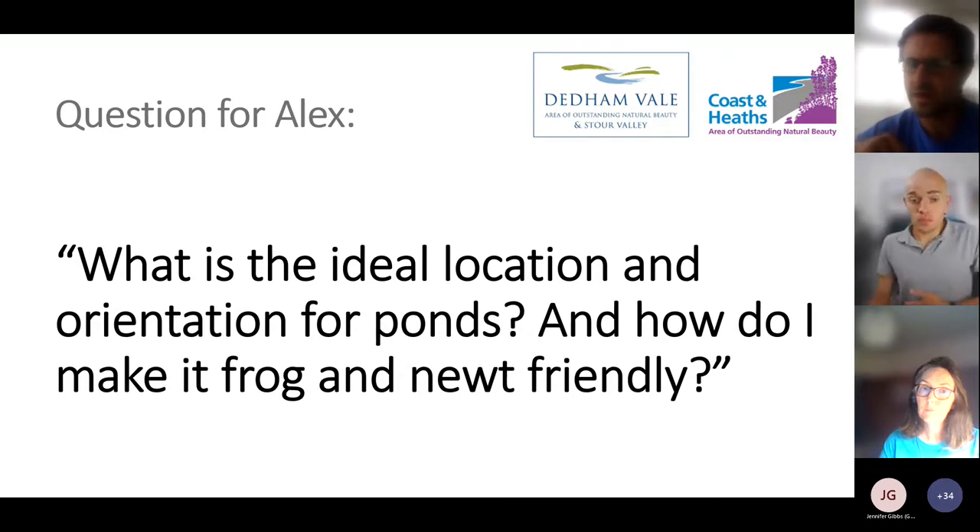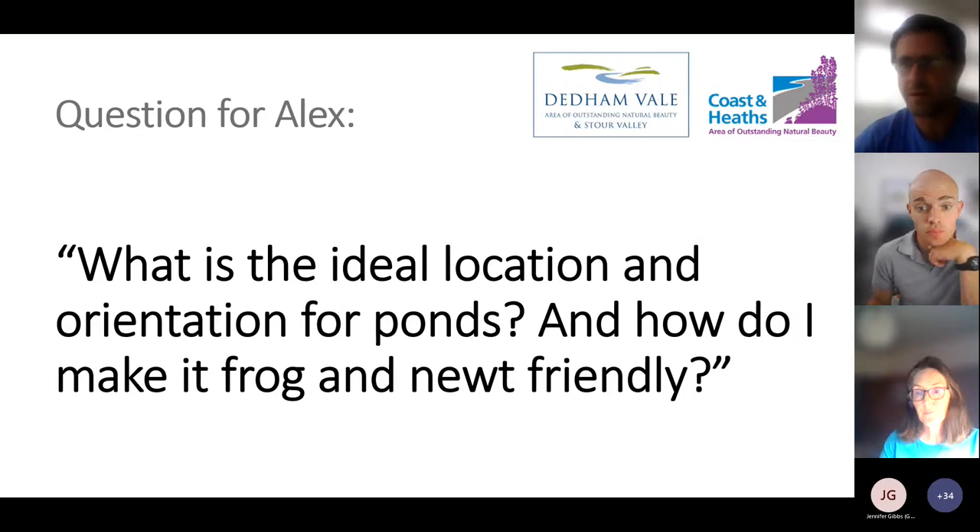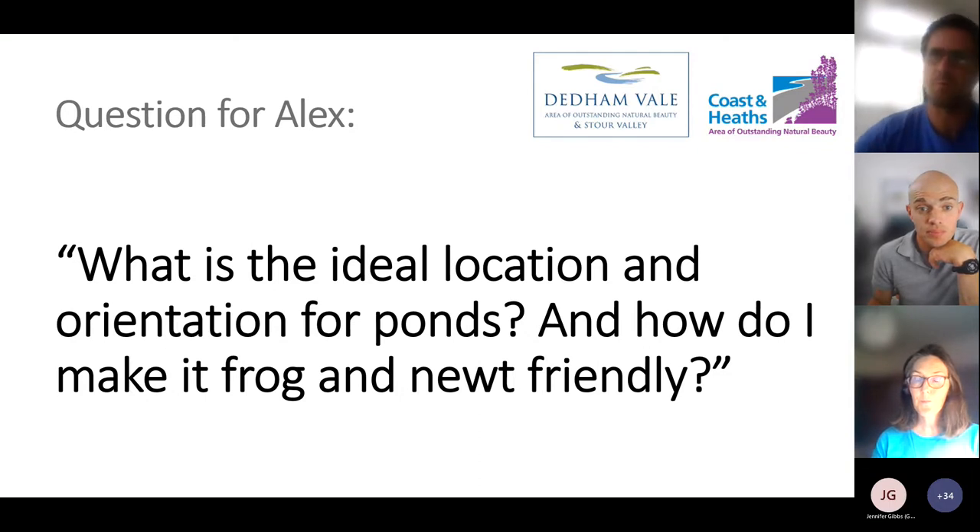Someone asked whether it's normal for frog and newt populations to fluctuate a lot from year to year — yes, that's very normal. Newts eat frog tadpoles, so if newts eat too many tadpoles, the frog population goes down. That then means less food for newts, so their population goes down and the frog population recovers. It's a boom-bust relationship and nothing to worry about.